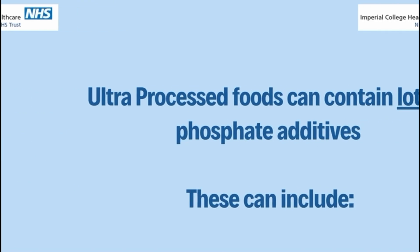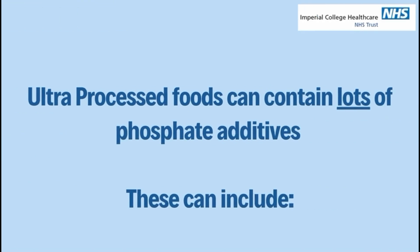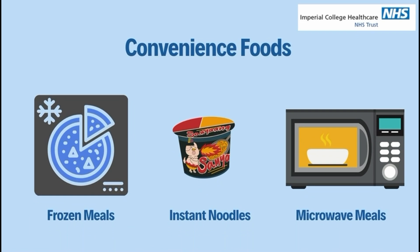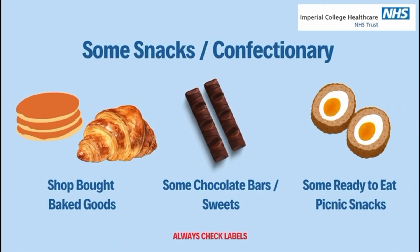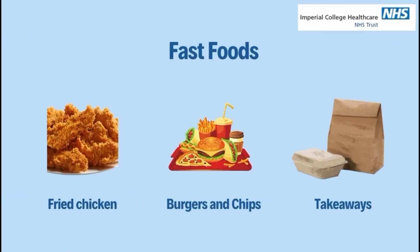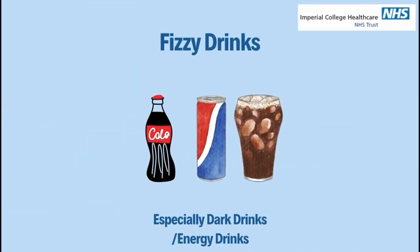Which foods have phosphate in them? Ultra processed foods contain a lot of phosphate from additives. This can be convenience foods, some snacks and confectionery, processed meats. Fast foods often contain a lot of hidden phosphates. Fizzy drinks, especially the dark drinks and energy drinks.